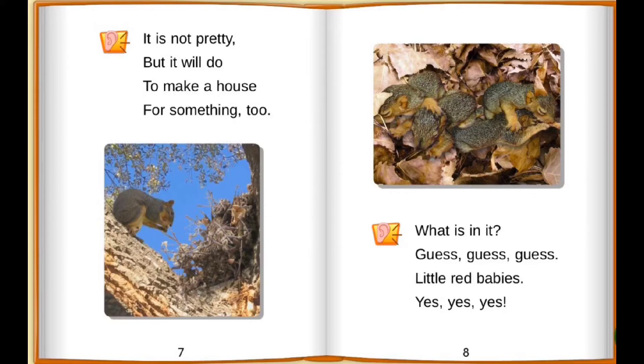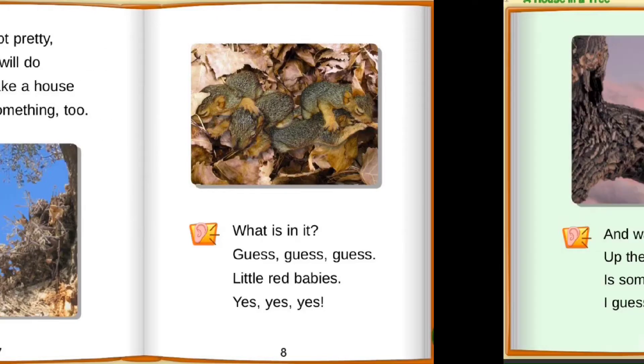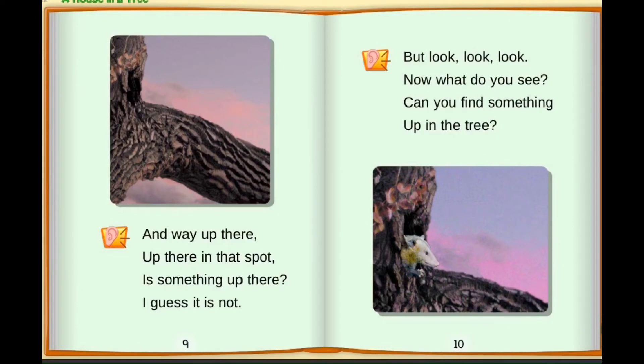Little red babies. Yes, yes, yes. And way up there, up there in that spot. Is it something up there? I guess it is not. But look, look, look. Now what do you see? Can you find something up in the tree?